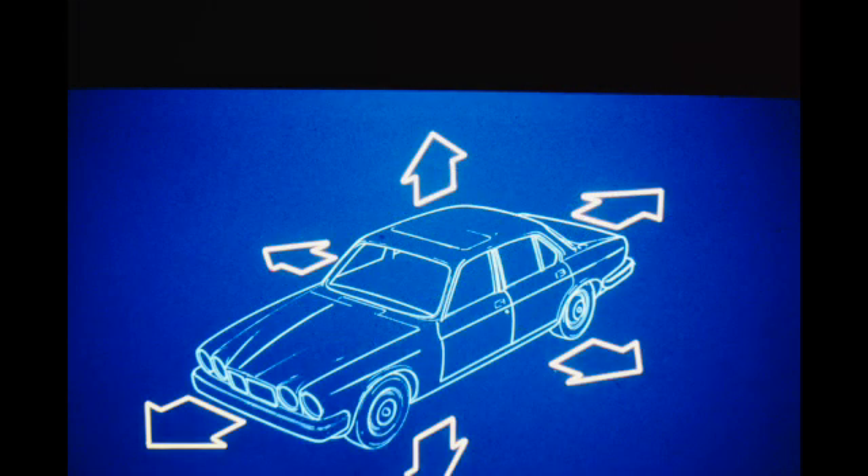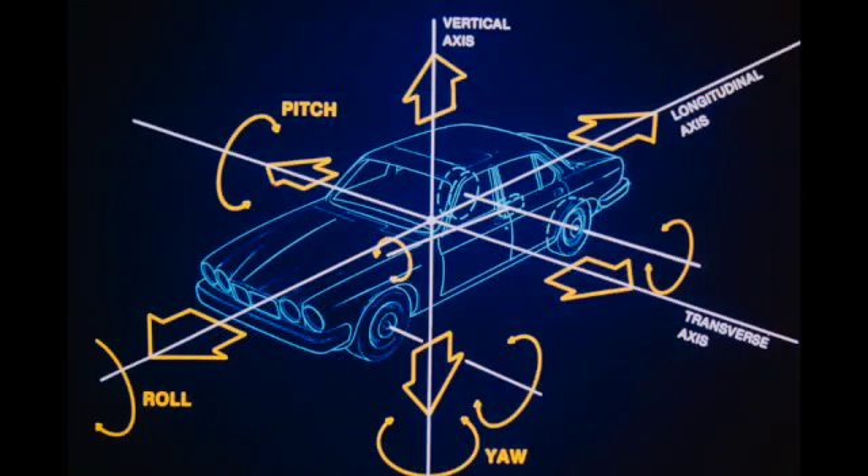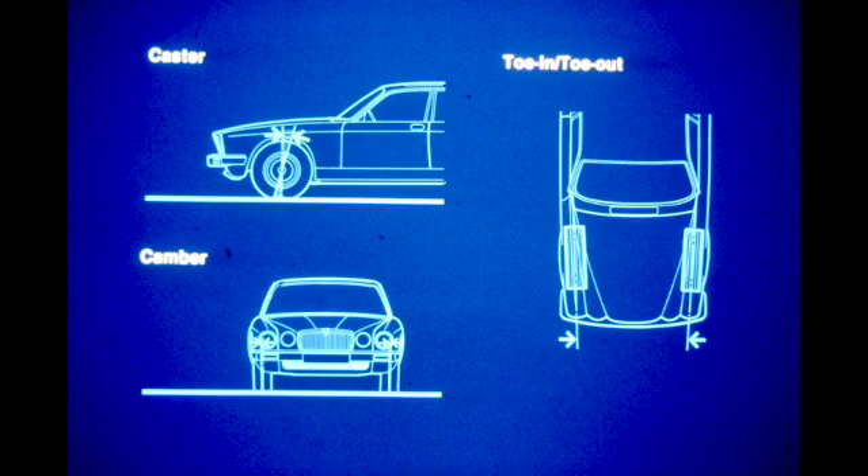Additionally, internal and external forces cause fore and aft, side to side, and up and down motions, which also must be countered. The control of these motions and forces must be accomplished in conjunction with providing directional control, stability, and a smooth, quiet ride. The familiar suspension angles — caster, camber, steering axis inclination, and toe setting — are designed to provide directional control and stability.